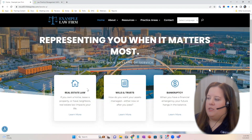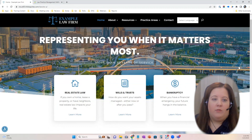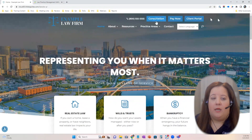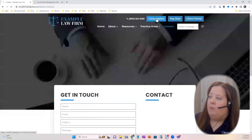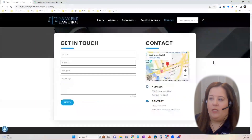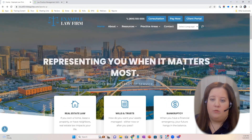You can specialize in certain areas and get this content built for you. We include actual web pages but also blog posts that can be included on the site. A consultation button can link directly to a Calendly link or any type of public meeting link that you have — we can embed that directly within the page so consultations can be scheduled directly from the website.